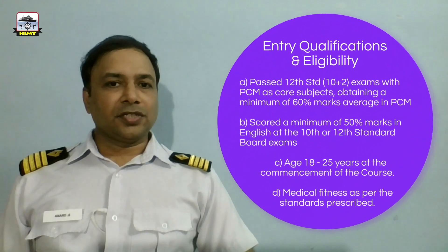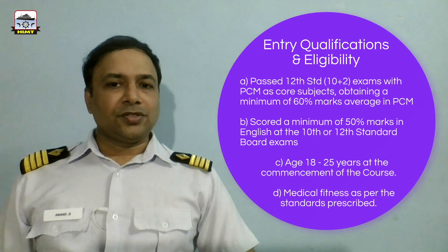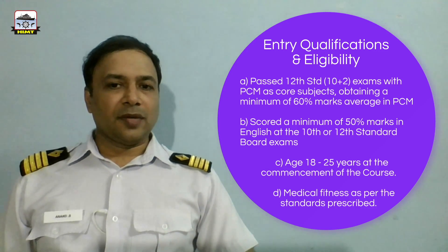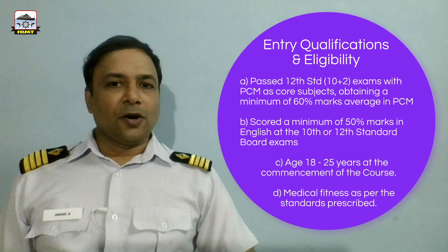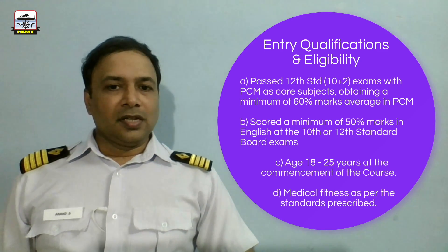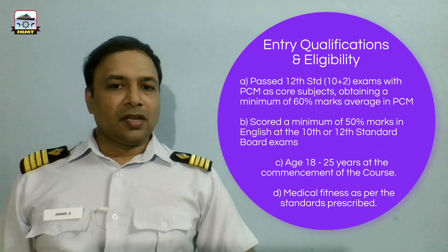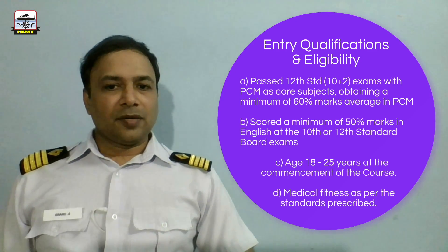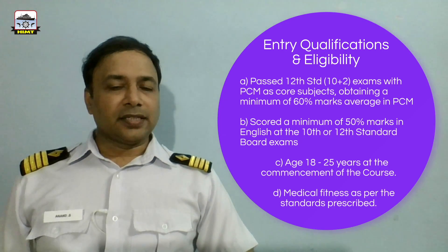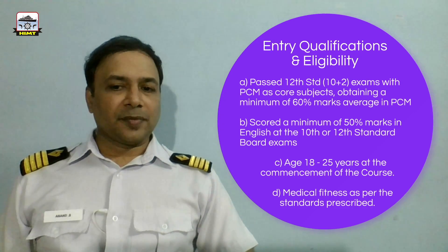The entry qualifications and eligibility for either of these two courses are: the candidate should have passed the 12th standard — that is 10+2 examinations — with Physics, Chemistry and Maths as core subjects, obtaining a minimum of 60% marks average in PCM. The candidate should have scored a minimum of 50% marks in English at the 10th or 12th standard board examination. Age should be between 18 to 25 years at the commencement of the course, and medical fitness as per the prescribed standards.